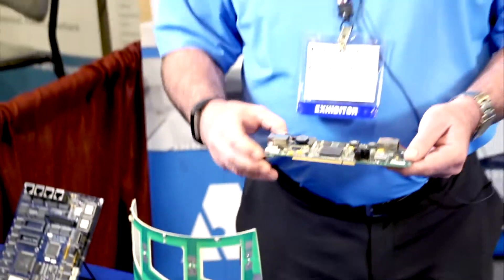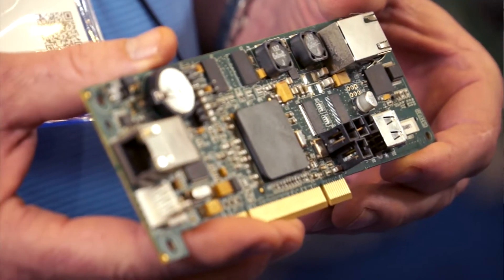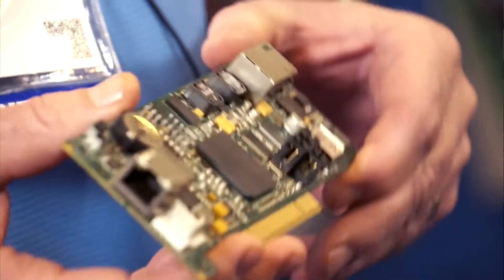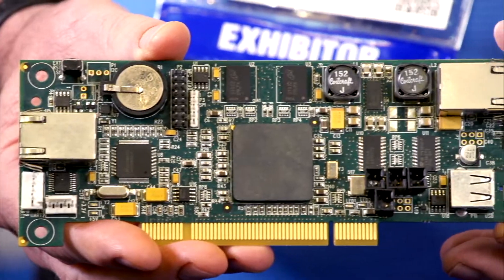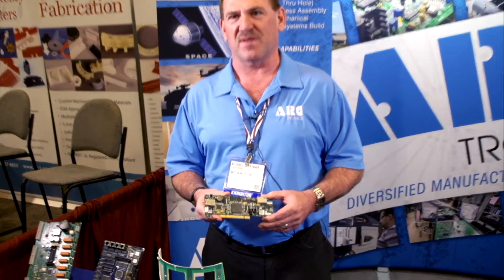This assembly here is for a customer of ours that does networking equipment. When you go to a Super Bowl and have all the cell phones with all the people attending large events, it can't handle the cell phone traffic. We actually do the printed circuit board, the cable and harness, and put it into a metal box — then they put hundreds of them inside a 45-foot truck, and that handles all the cell phone traffic.